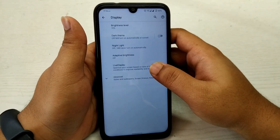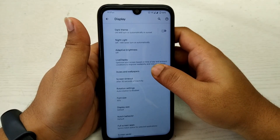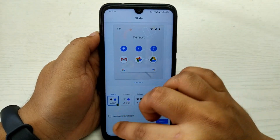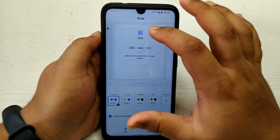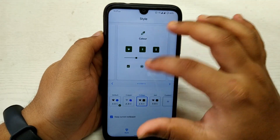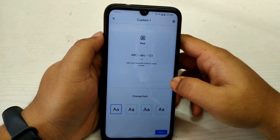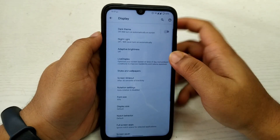If we go to Display, there is the feature of Live Display, which is not there in the regular Pixel Experience ROM. In Advanced, there is the option of Styles and Wallpapers where you can customize how your icons in the quick settings and notification panel should look. You can customize the font, the icons, their color, and the shape. In Custom you can build your own preset of this customization.